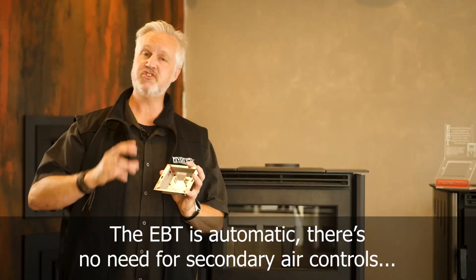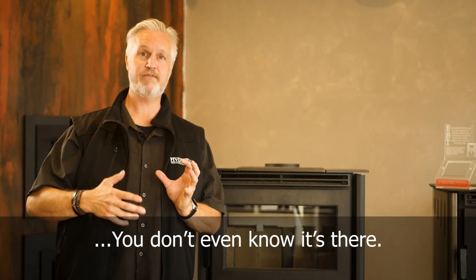The EBT is automatic. There's no need for secondary air controls. You don't even know it's there.